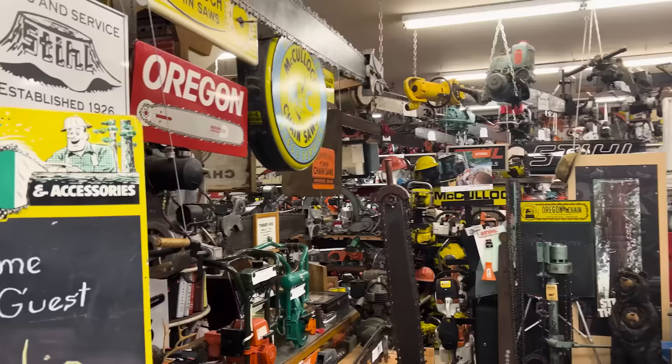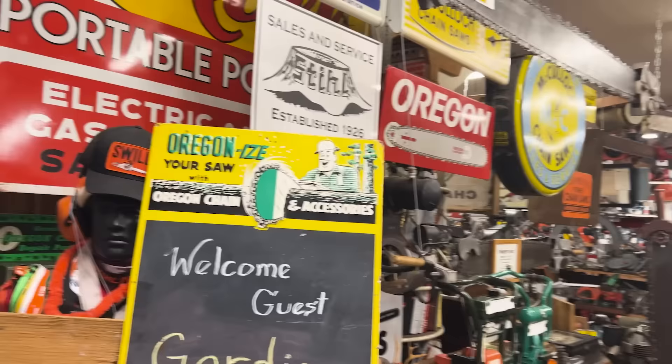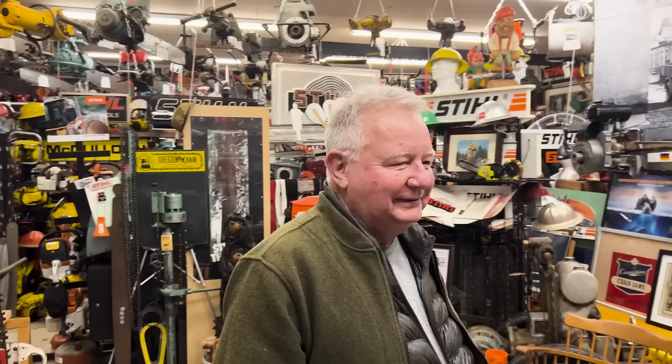We're here with Wayne now, just introduced ourselves, and this is our first time walking into this museum. Wayne, you want to tell your story of how you got started? Well, I started out — I was always a bit of a collector, and my first job after I got out of the service was working at a saw shop while I was going to college. I was seeing old saws and being told stories about them, and pretty soon I realized I was collecting chainsaws.